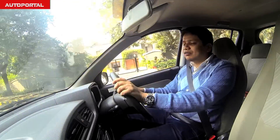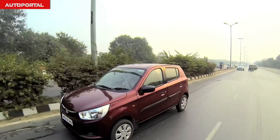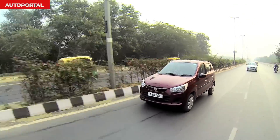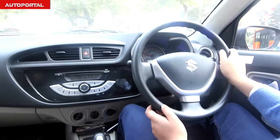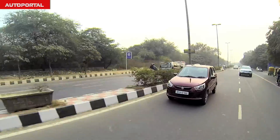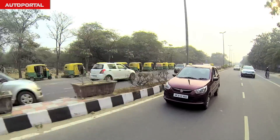If I had to describe the performance of this car in one word, that word would be convenient. It really is a very convenient car and a very easy car to live with, and the reason for that is that it has very compact dimensions, the steering wheel is very light, and it has a very nice and airy cabin, which means that driving this car in the city is really a very breezy affair, literally speaking.